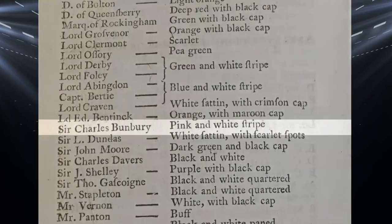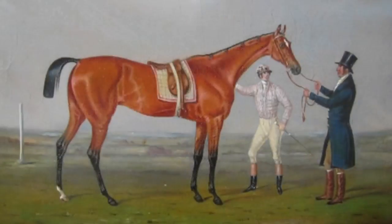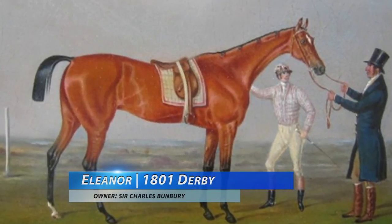The first Derby winner, Diamond, owned by Sir Charles Bunbury, had pink and white stripes, as seen here with Bunbury's filly Eleanor, who became the first female horse to win the Derby in 1801.